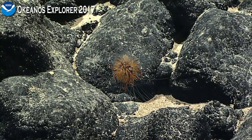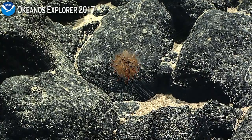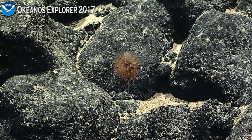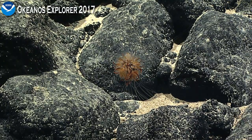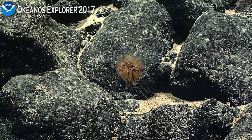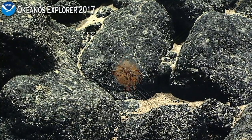Thank you — hope you get to catch one later. Have a good day. Thanks, Chris. We'll keep an eye out and hope you can join us. Maybe it'll be feeding on a coral — we've seen that, so maybe we can capture that. Thank you, Chris. It's great to have you. I'll be back, hopefully.